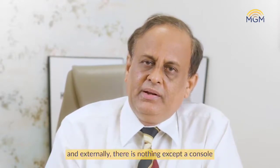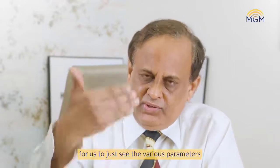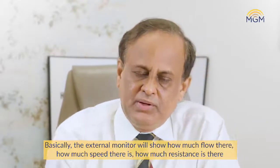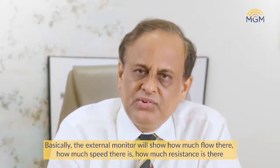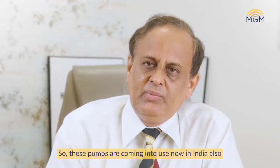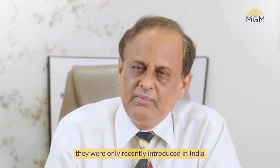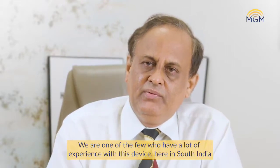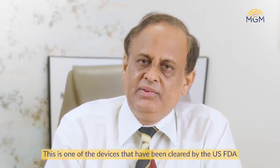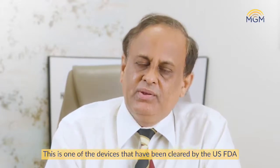There is an inbuilt motor, and externally there is nothing except a console which lets us see various parameters — how much flow there is, how much speed, how much resistance. These pumps are now coming into use in India as well, having only recently been introduced here. We have a lot of experience in South India with this device, and it has been cleared by the US FDA in a significant way.